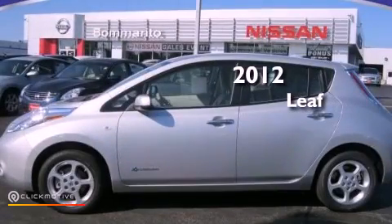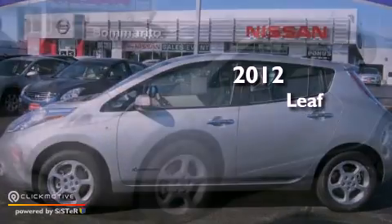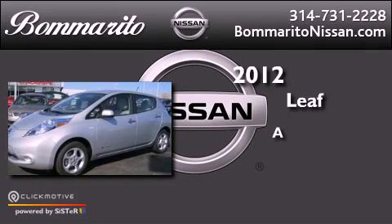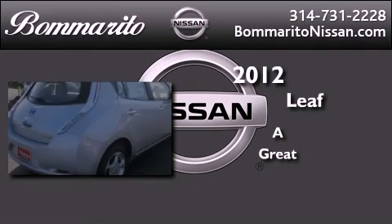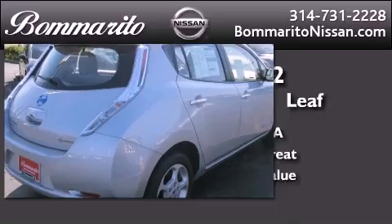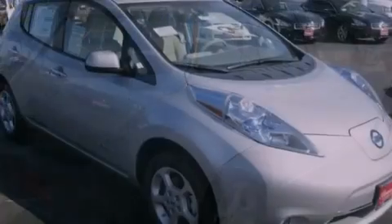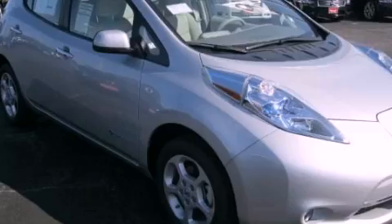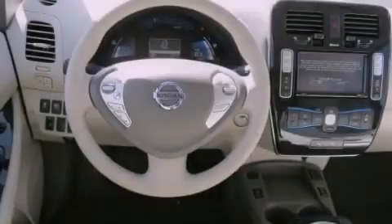This is a brand new 2012 Nissan LEAF. Its top features include a navigation system, a rear view camera, and traction control and stability control systems.